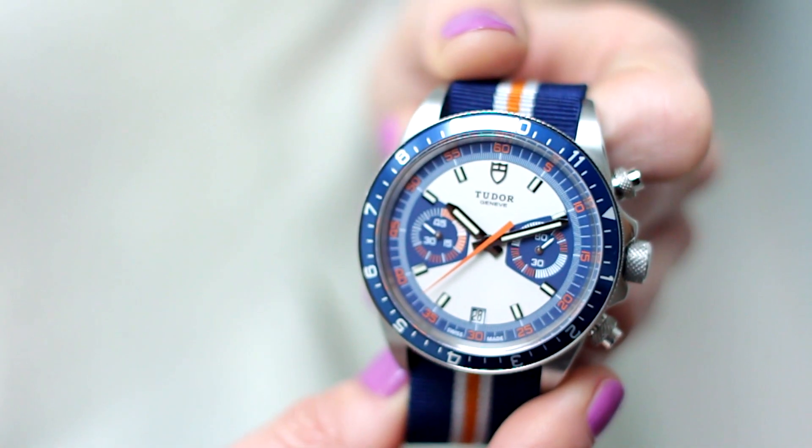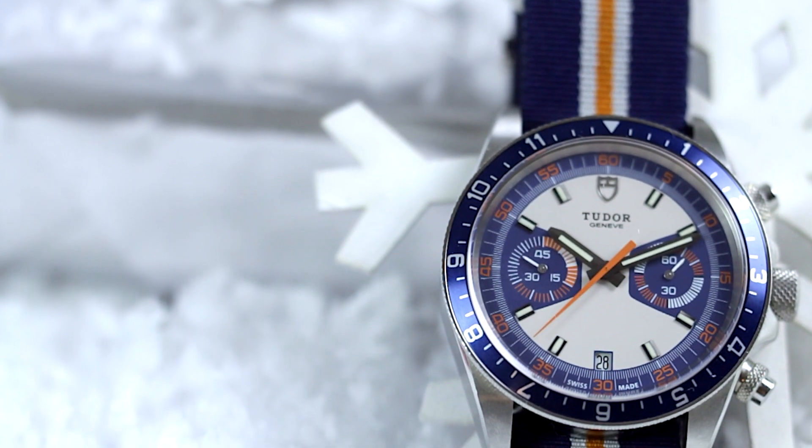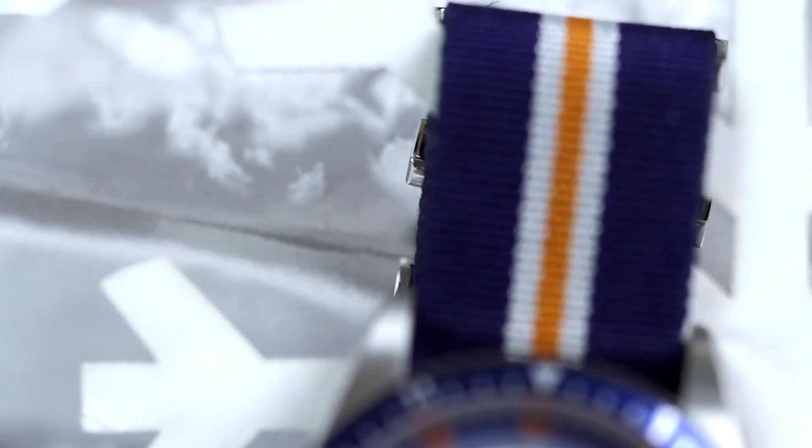Tudor is quite new to the UK and this watch has got a real 70s vibe about it. It comes on a really fun strap in bright colours. I just think that you could have 10 watches in your collection but I bet you haven't got one of these.